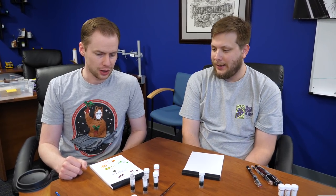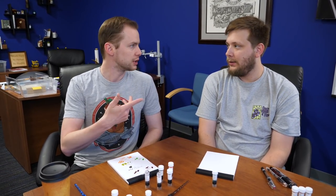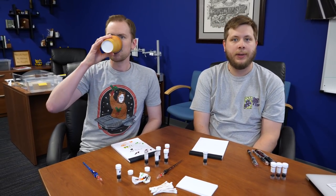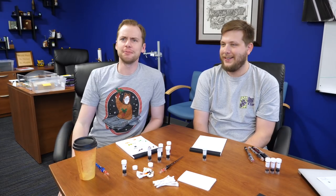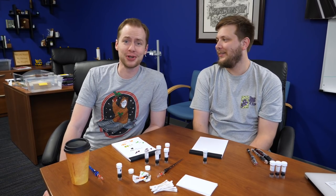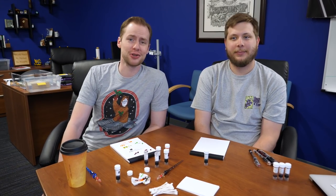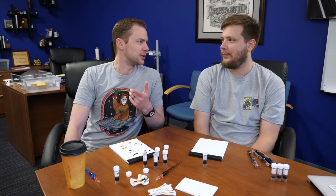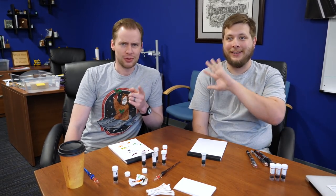That was a lot of things! Check them out — all of these will be linked in the description, so just click down there. Thank you guys for hanging out with us, we appreciate it. We'll be back to our regularly scheduled programming later this week. Write on!